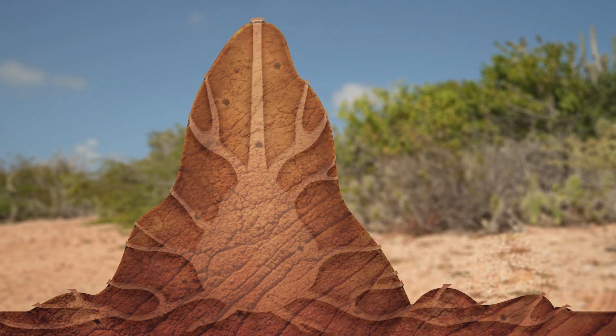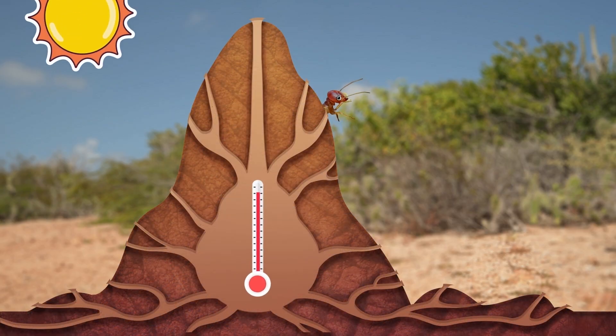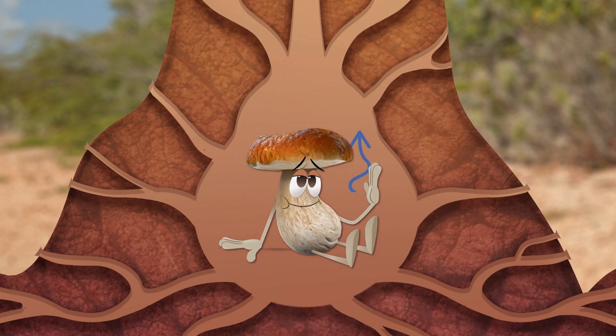What's even more amazing is that they're built in a way that keeps the inside cool, even when it's scorching hot outside. Long, open tunnels at the top let the heat escape, while tunnels at the bottom bring in cooling fresh air. Much better.